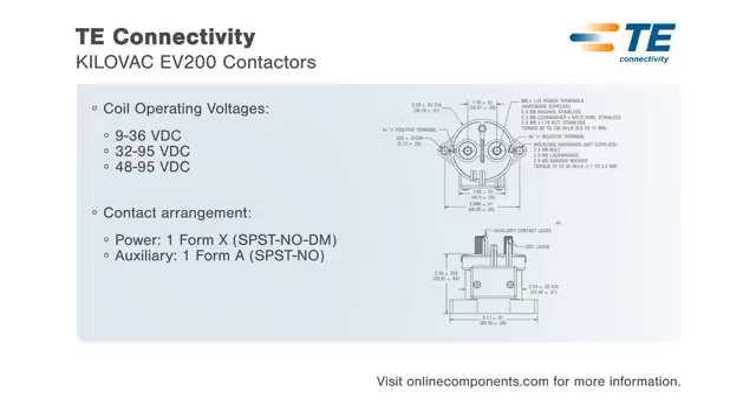Typical applications for the Kilovac EV200 series include battery switching and backup, DC voltage power control, circuit protection, and safety.